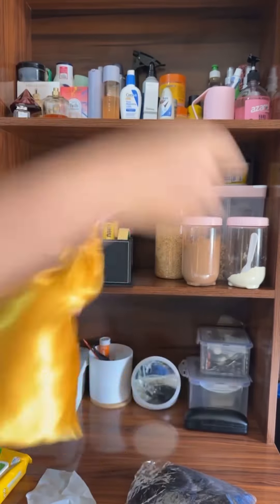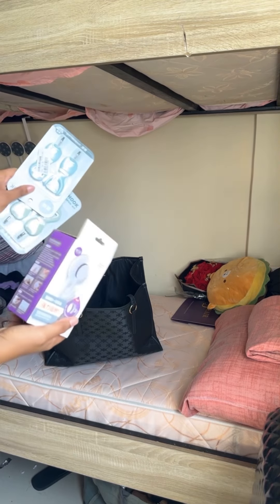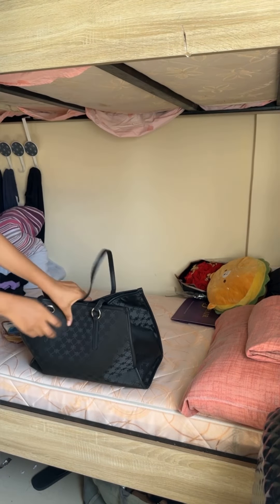Then I face my wigs. The beauty of a curly wig is that you can just stuff it anywhere. I take off my jewelry, then I move to my bed, which is a hot mess.